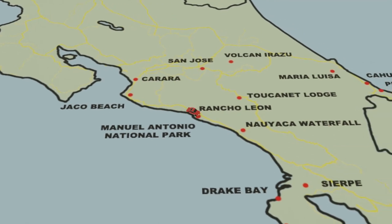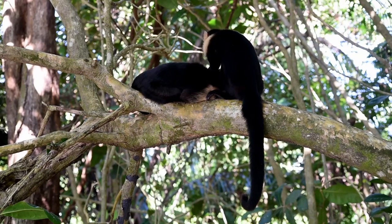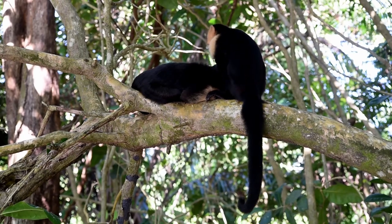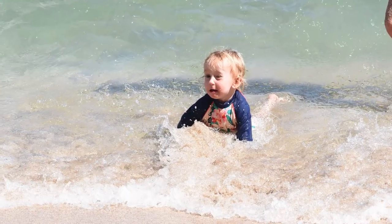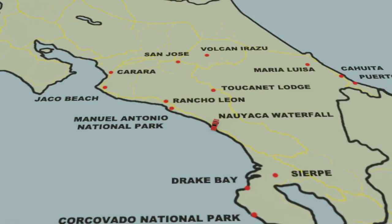Our next big location was Manuel Antonio National Park. We decided to stay further away at Rancho Leon because we knew there was a playground, and in the town there were no pathways so it wasn't safe for our daughter. Out of all the national parks, Manuel Antonio was our least favourite — it was absolutely packed with tourists and we were sharing a telescope, making it hard to see any of the animals. It did, however, have a lovely beach which the whole family enjoyed, and it was a nice place to relax.